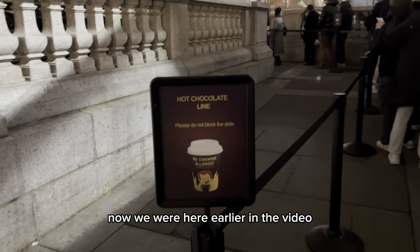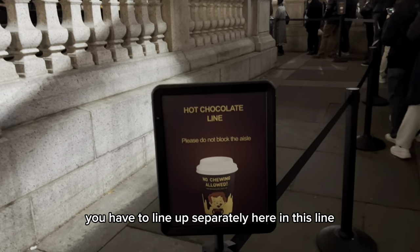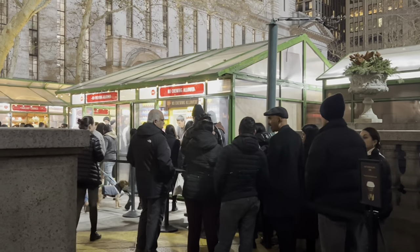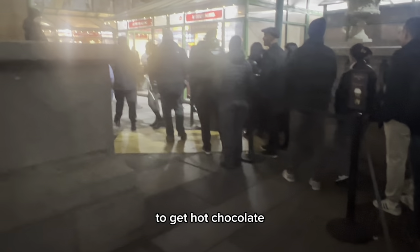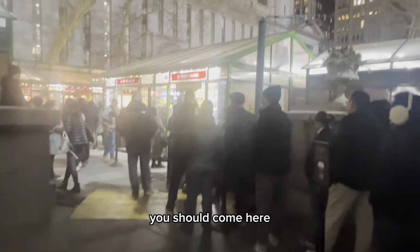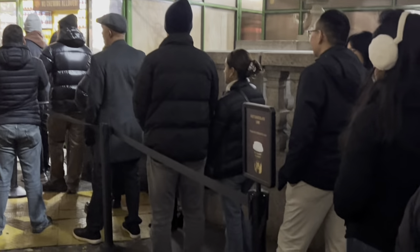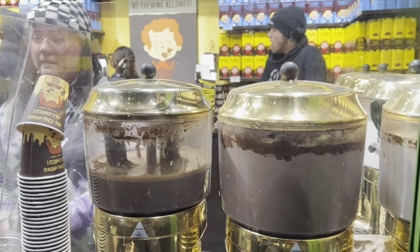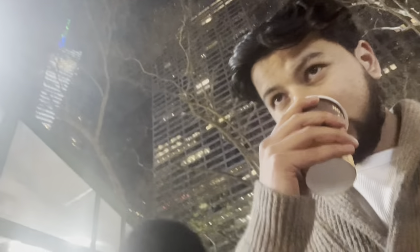We were here earlier in the video looking at their chocolate truffles at No Chewing Allowed. But if you want their hot chocolate, you have to line up separately on the other side of the shop. This is my personal favorite. Even though there are more than 10 options throughout Bryant Park Winter Village to get hot chocolate, if you ask me you should come here — the hot chocolate just tastes different than all the others. There it is. My hot chocolate. Mmm.